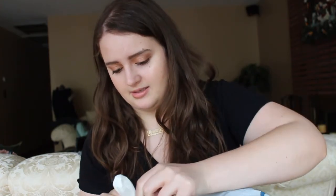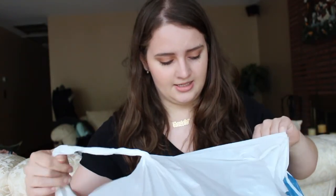Then we went to Marshalls — it's a big bag but not a lot of stuff.